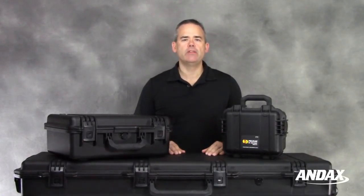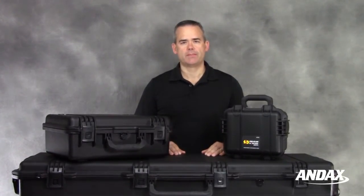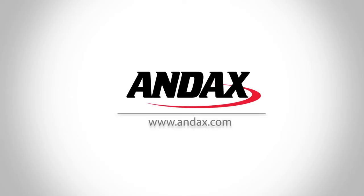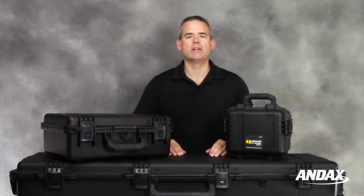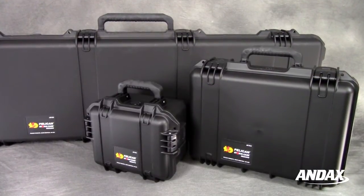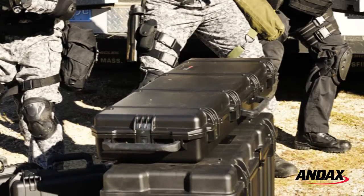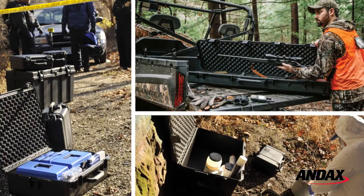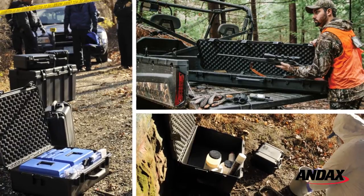In this video, I will highlight some of the key features of a Pelican Storm case. Pelican is a world leader in the design, development, and manufacturing of rugged, watertight, crush-proof and dust-proof protective cases. There is no disputing the fact that Pelican has the toughest cases on the market, which is why so many choose Pelican Storm cases over other brands.